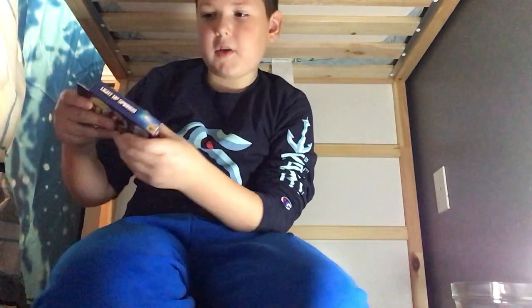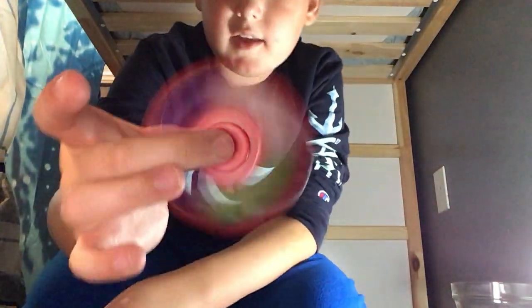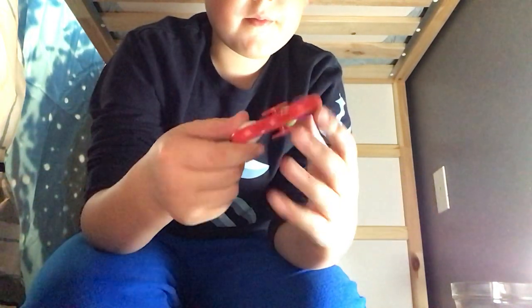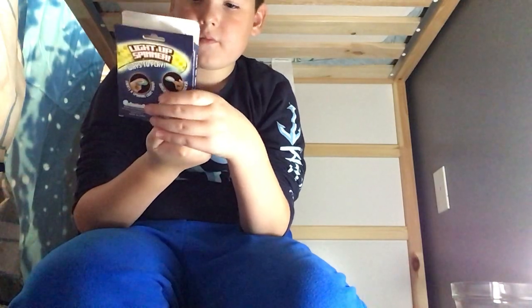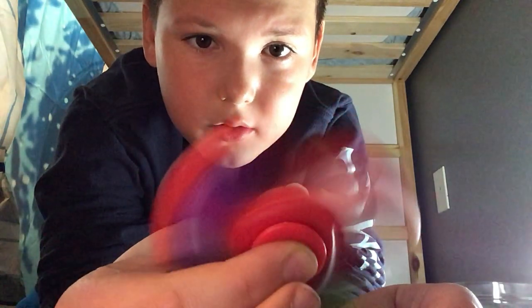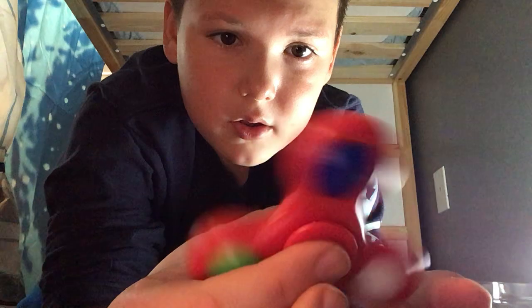Next up we got a light-up fidget spinner. Let's get this thing open. You spin it like this and then it lights up somehow. Does it need batteries? I think it might be broken — actually, it is working a little bit. Maybe it's not working. Oh well, it's still a super cool fidget spinner.